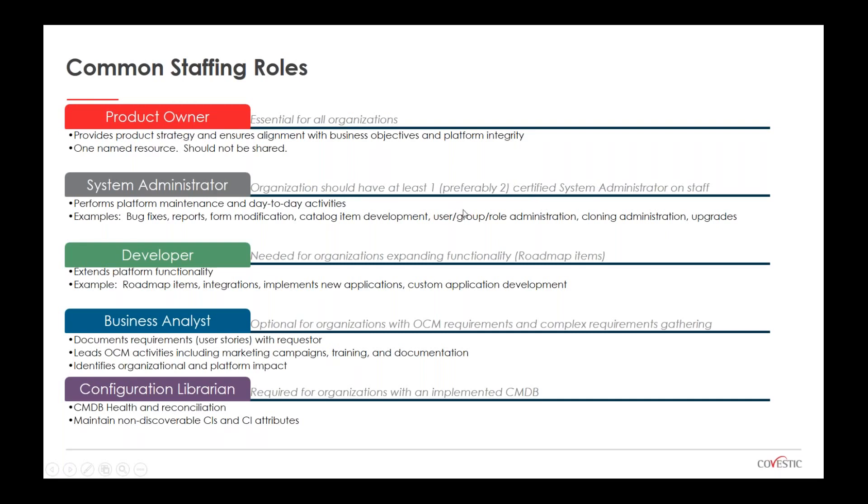The second role is system administrators. At a minimum, organizations should have at least one certified system administrator on staff, preferably two or more depending on the size of your organization. Their role is to perform platform maintenance and day-to-day activities — maintaining current scope and providing minor enhancements. It's typically not expected that they'll be introducing things like automated testing frameworks, GRC, or performance analytics, as those are roadmap items that usually need additional resources. The third role is the developer — for organizations with expanding functionality in terms of roadmap items — to extend platform functionality, introduce new applications, and build integrations.